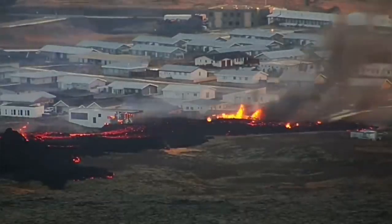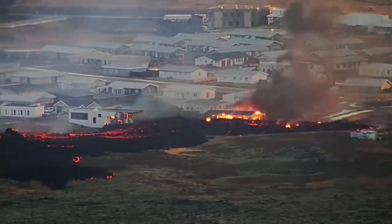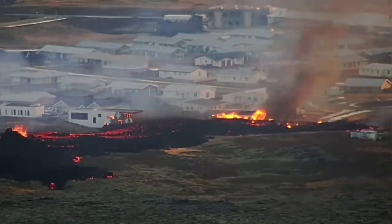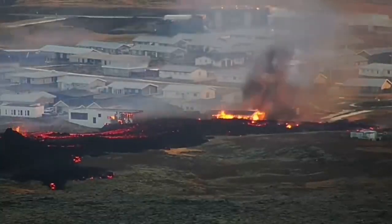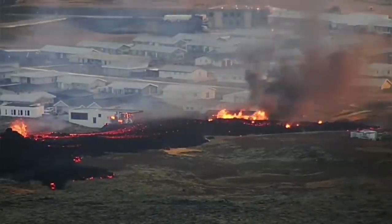The moment it reached the structures in the Grindavík town, in the Eldvörp area, it just burned the houses. Two houses at the moment are burning. You can see a little roundabout to the right side — that's where the kids probably played, a community open space.